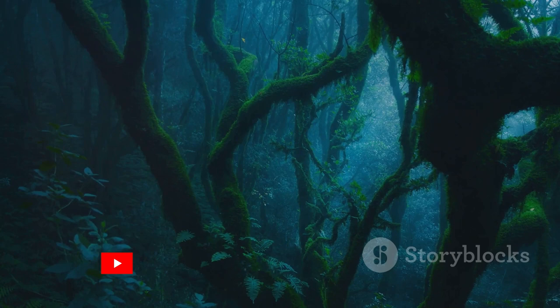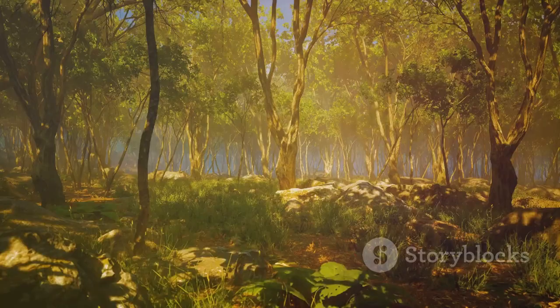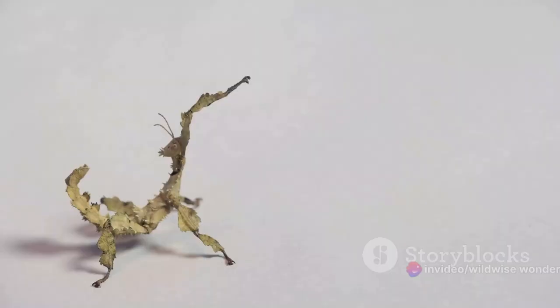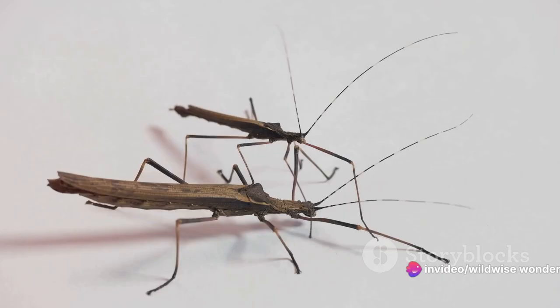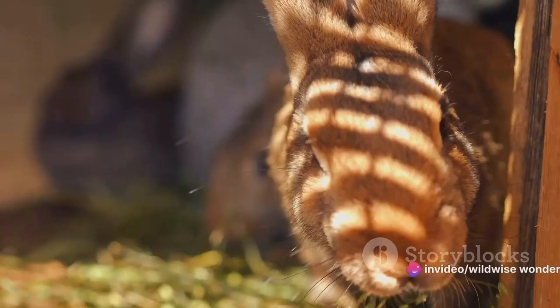Imagine the ancient forests of our world, a vibrant tableau of life. As the environment changed, so too did the creatures that called these forests home. Over time, predators grew sharper, faster, and more perceptive. In response, prey had to adapt, their survival depending on their ability to become one with their surroundings. Take for example the stick insect. Its ancestors were likely ordinary green insects. However, as birds with keen eyesight became more prevalent, these insects had to change. The insects that resembled twigs were less likely to be eaten, and so they passed on these traits to their offspring. Over countless generations, the stick insect we know today came to be — a master of disguise, nearly indistinguishable from the branches it calls home.